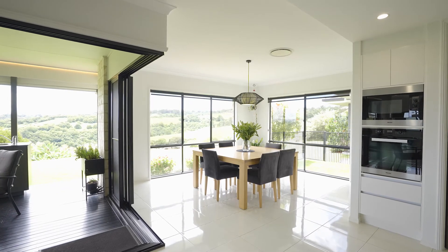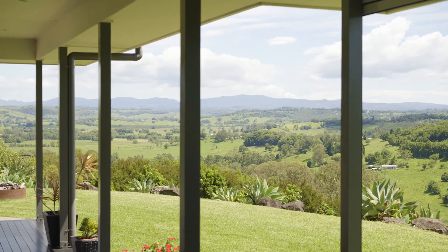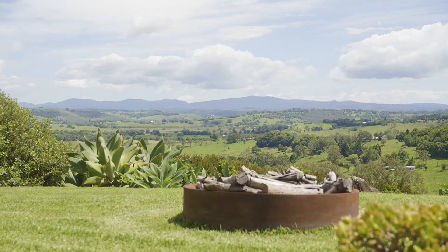Offering an effortless indoor-outdoor connection, from here you can easily enjoy the covered al fresco dining area, level grassed yard, and blissful views to the mountain ranges.